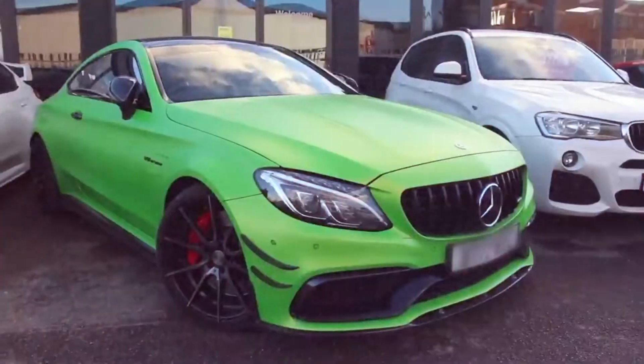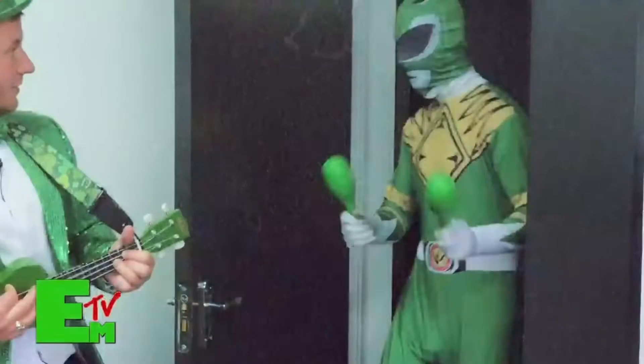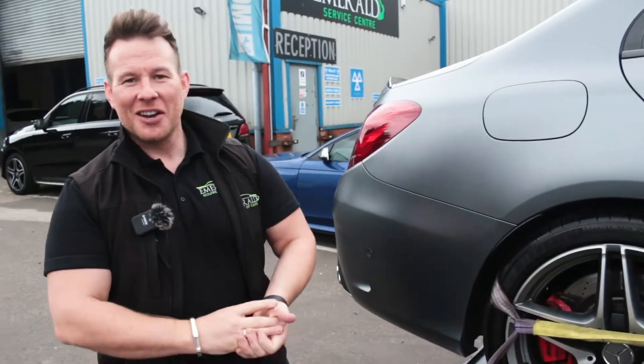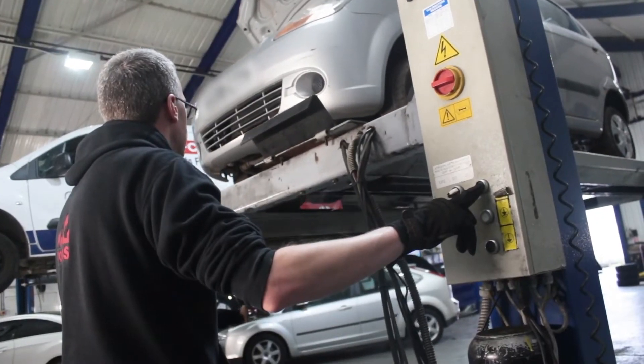Integrity and transparency are really important to us at Emerald in how we conduct our business. We're the only dealership with a multi-award-winning weekly YouTube show, which pulls back the curtain and lets you see the inner workings of how a car dealership operates. We cover all aspects of the day-to-day running, from buying, selling, sourcing, after sales, and of course, everything that goes on over at our RAC-approved workshop.